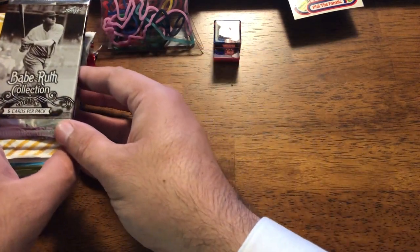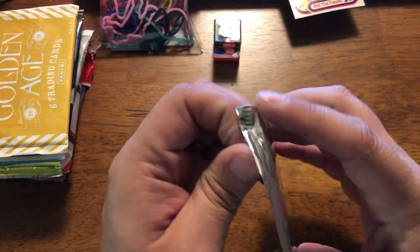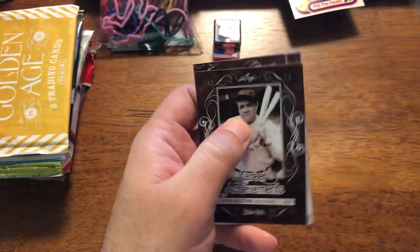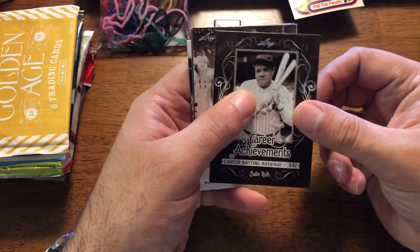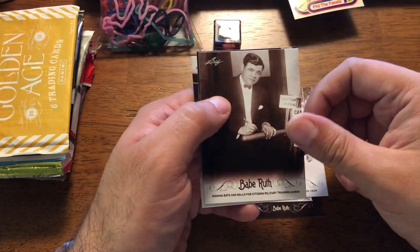We're going to get Beaver's Collection out of the way. This is definitely a break that's going to probably come down to those bonuses — nice cards, really not worth anything.